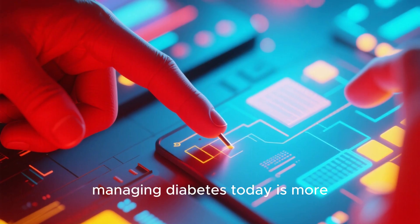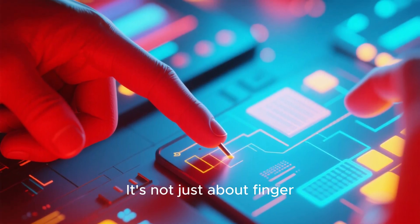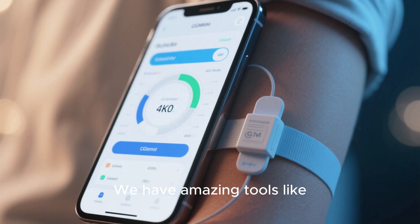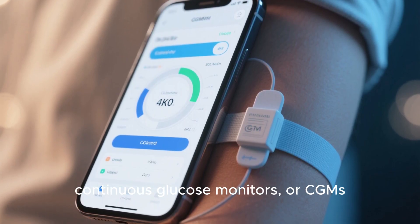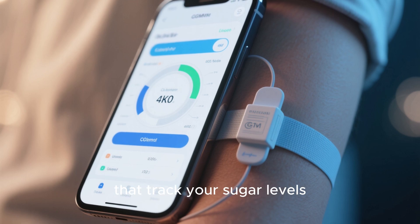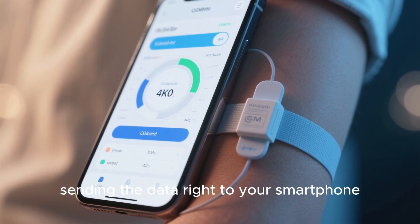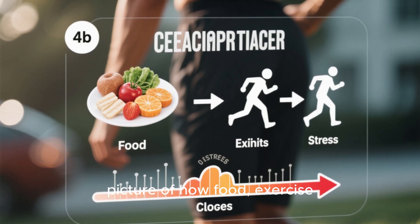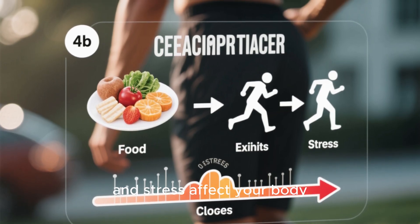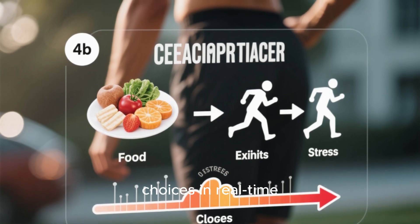The good news is that managing diabetes today is more advanced than ever. It's not just about finger pricks anymore. We have amazing tools like continuous glucose monitors, or CGMs, which are small sensors that track your sugar levels 24/7, sending the data right to your smartphone. This gives you a complete picture of how food, exercise, and stress affect your body, empowering you to make smarter choices in real time.